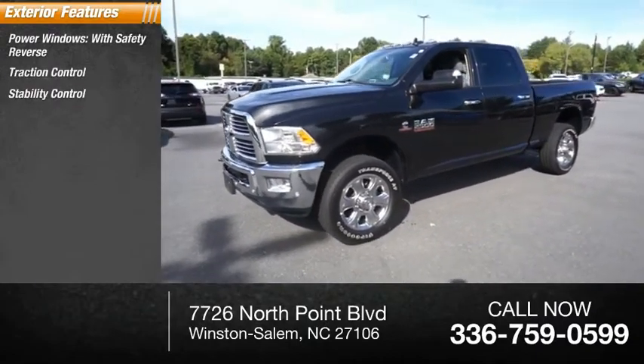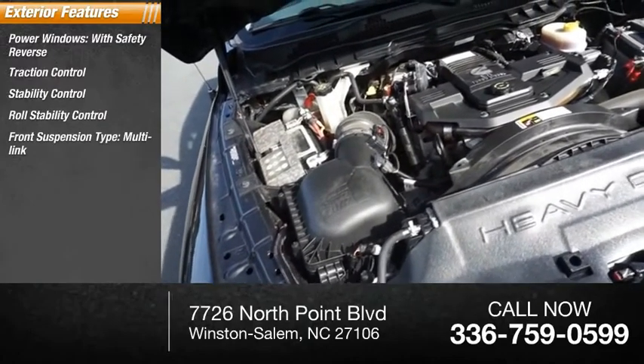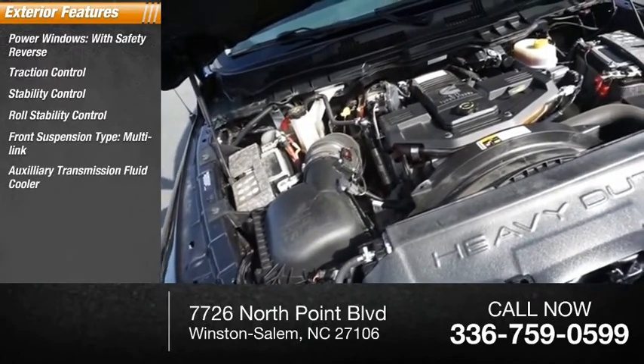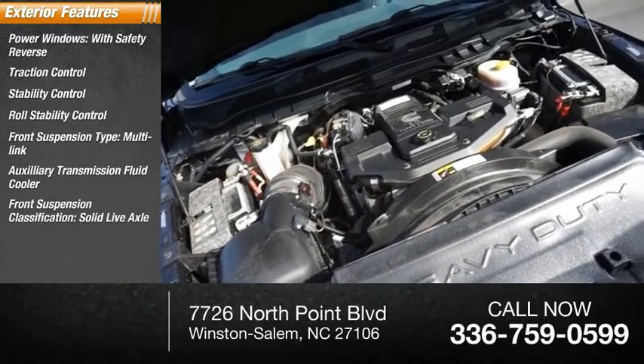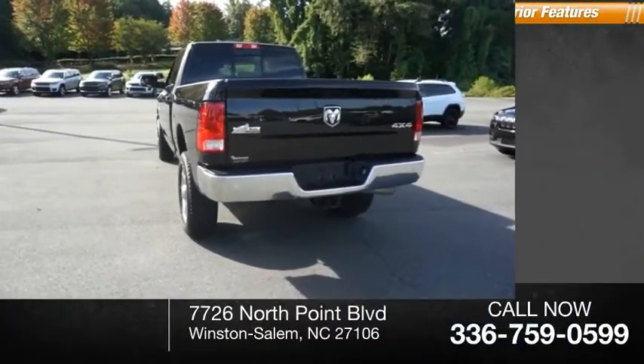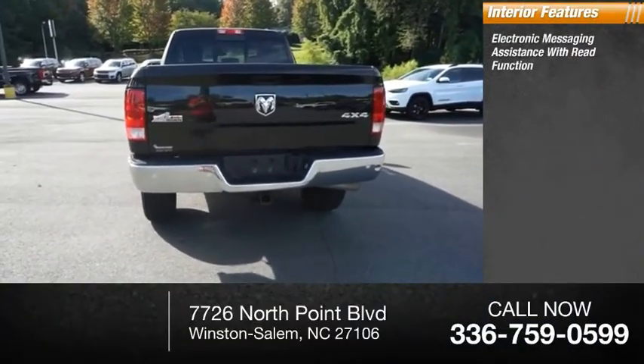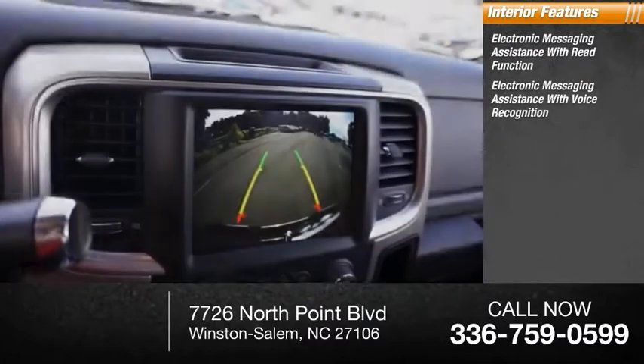Additional features include stability control, roll stability control, front suspension type multi-link, auxiliary transmission fluid cooler, front suspension classification solid live axle, fog lights, braking assist, power brakes. Inside you'll find electronic messaging assistance with read function and electronic messaging assistance with voice recognition.